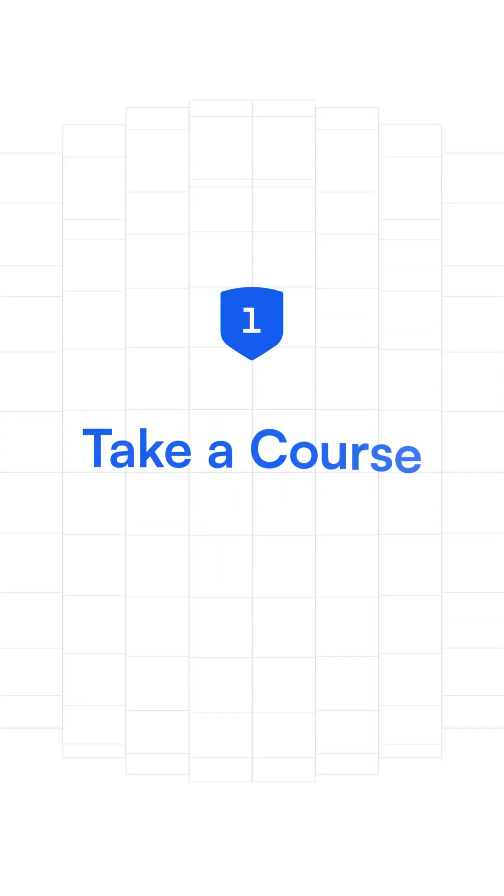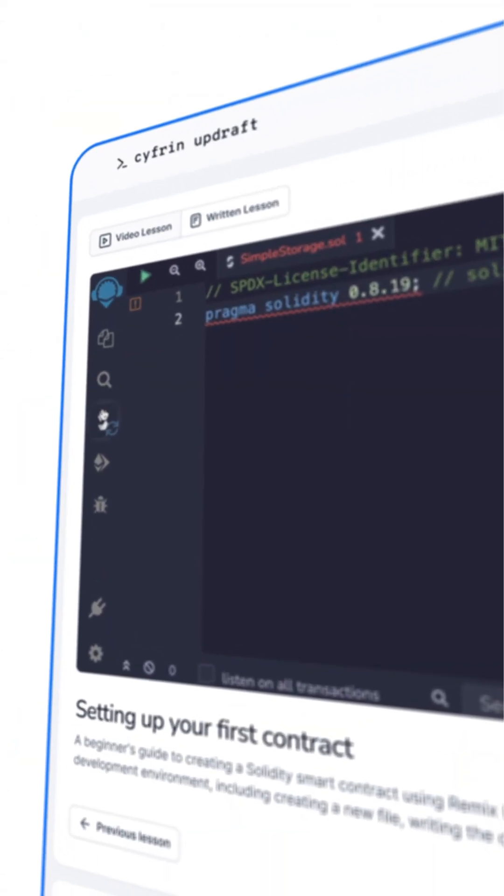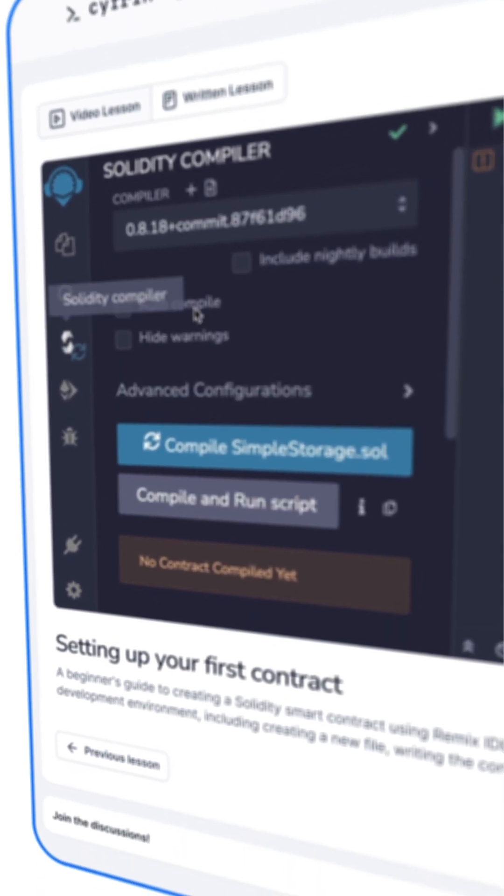These are the steps to becoming a smart contract security researcher. Step one: take a course. Cyfrin Updraft has over 30 hours of security curriculum, in addition to development curriculum, including fuzzing, assembly, formal verification, and how to write your first smart contract audit or security report.